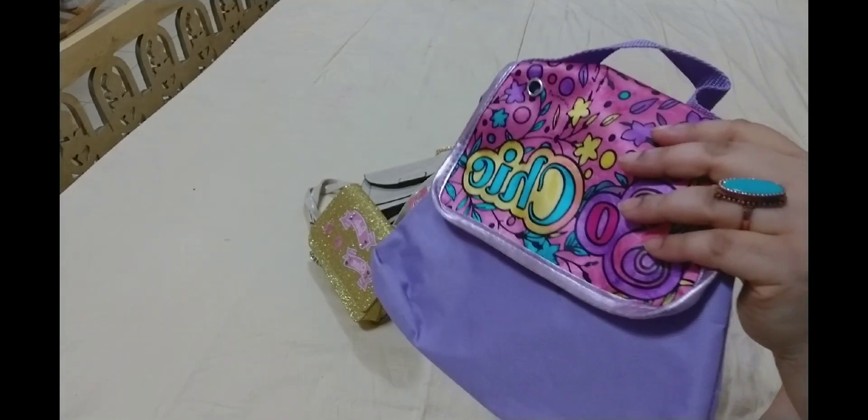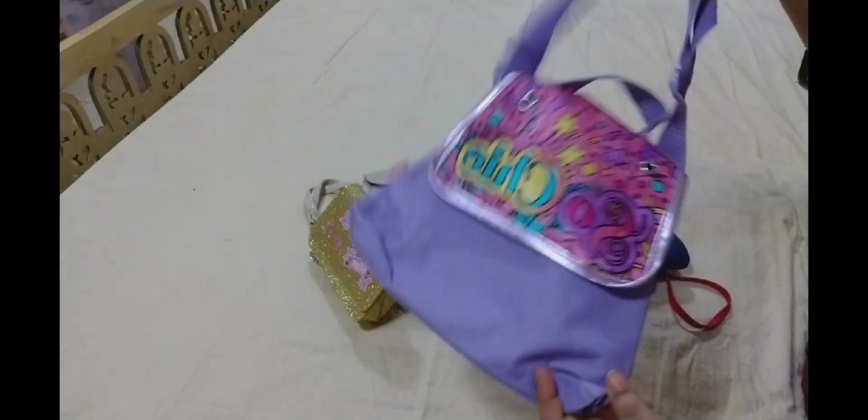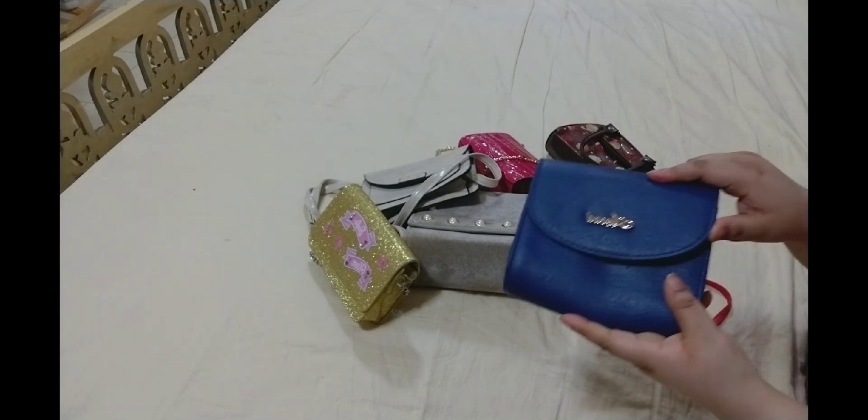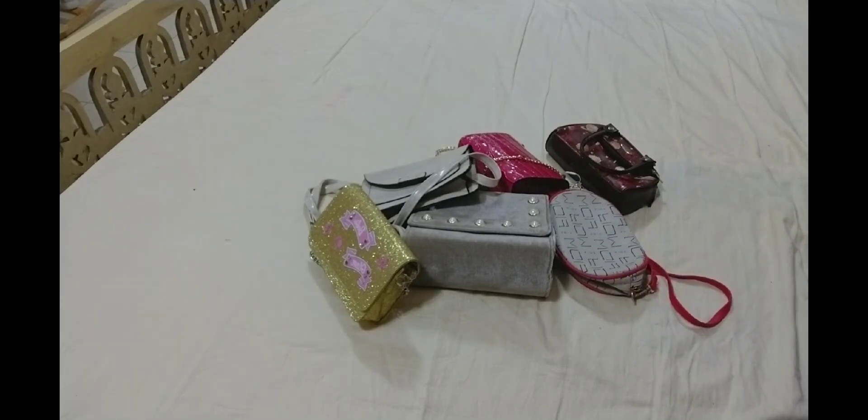This purse is arts and crafts related — color pens came along with it. So it was plain and you could color it, which was also very beautiful. This was actually my purse but I gave it to my daughter because she wanted it.